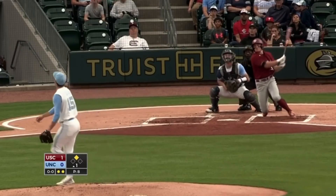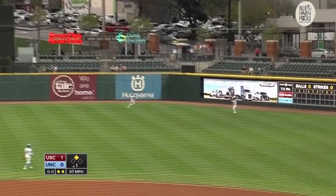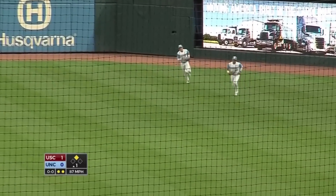For the Gamecocks at the plate from the right side, swings at the first pitch, drives it the other way towards right field. And underneath it, well in front of the warning track, is Angel Zorate. Carolina gets out of the inning.